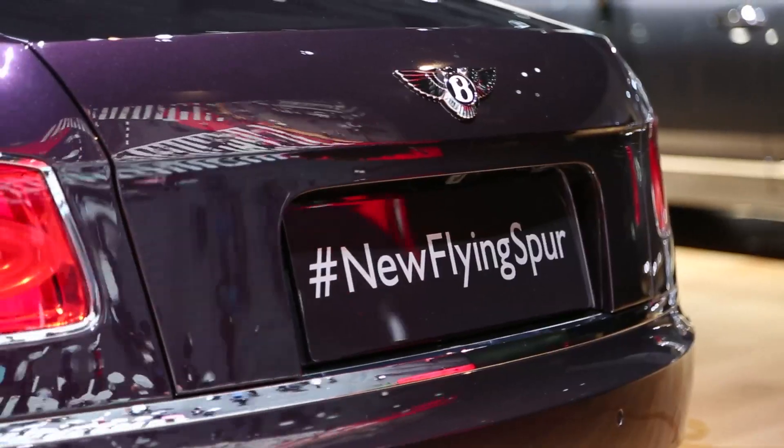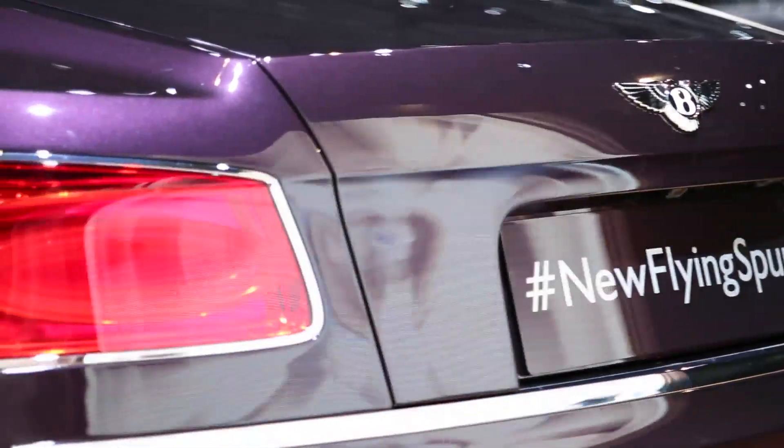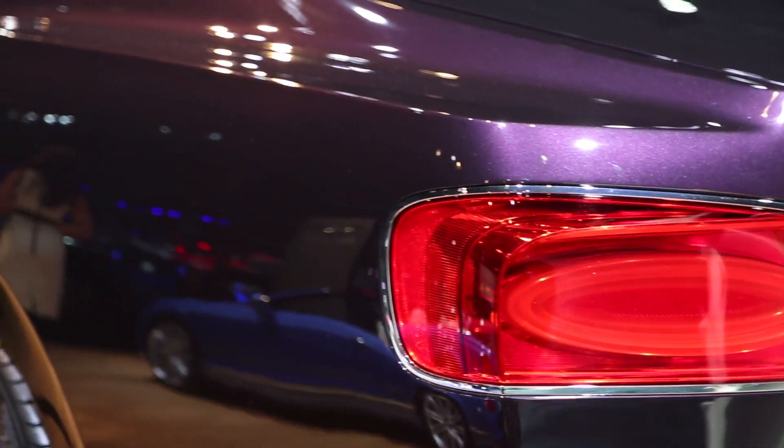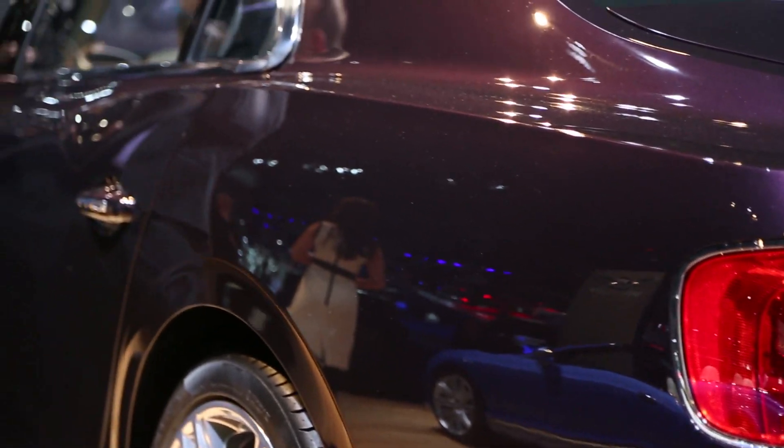What we've done with the new Flying Spur — and there's a clue in the title — the outgoing car was the Continental Flying Spur. That first generation was really a four-door Continental GT. With this second generation Flying Spur, we've deliberately tried to distance the car from the two-door. It is a model line in its own right, the Flying Spur.